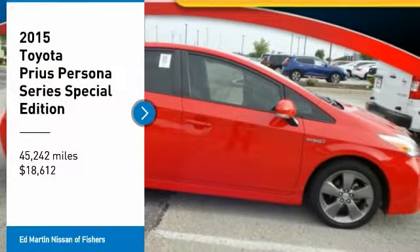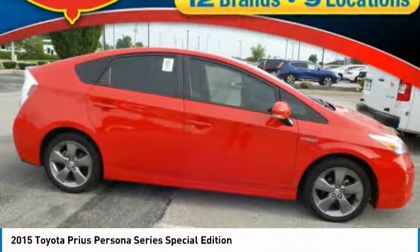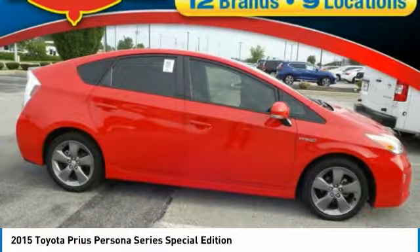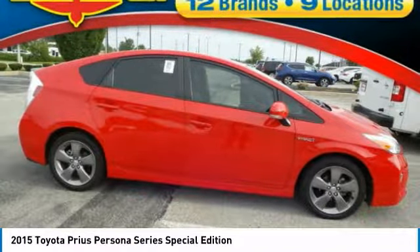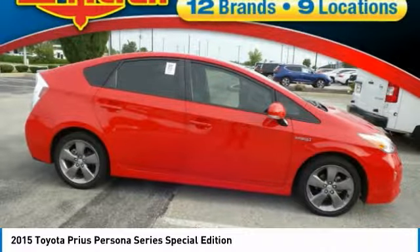Looking for the right vehicle? Check out the 2015 Prius. Prius offers harmony between man, nature, and machine. Using the wind, the sun, and advanced hybrid technology, Prius is a true full hybrid.